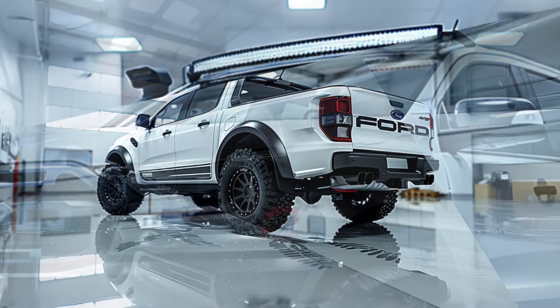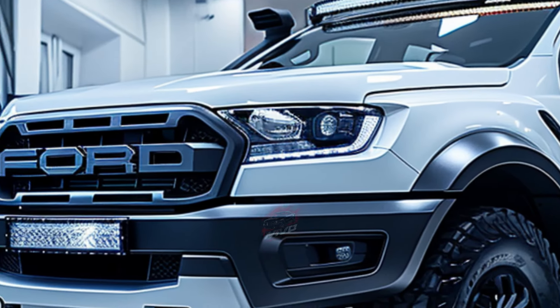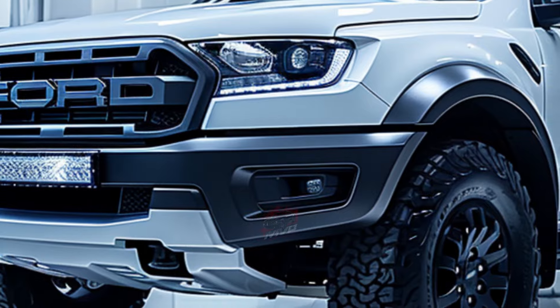On the road, the Ranger Raptor offers a relatively comfortable ride, with steering tuned for better handling compared to the regular Ranger. However, its off-road-focused tires result in longer braking distances and limited cornering grip.